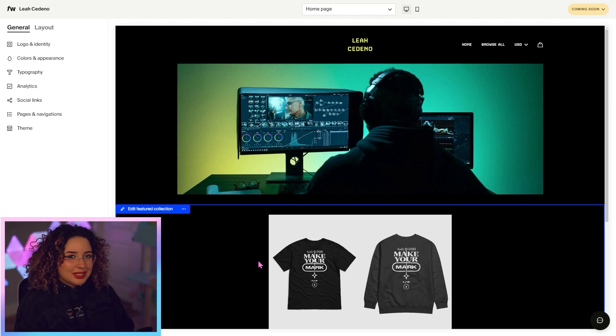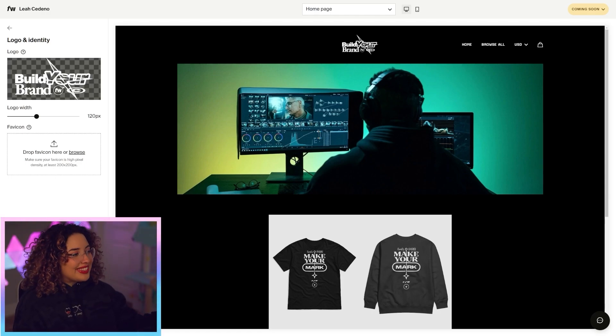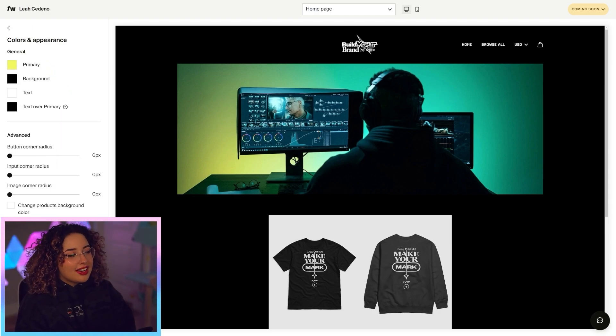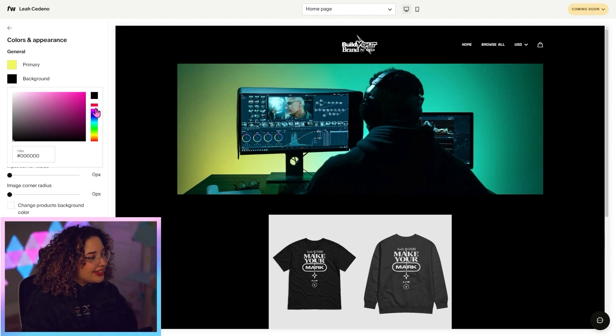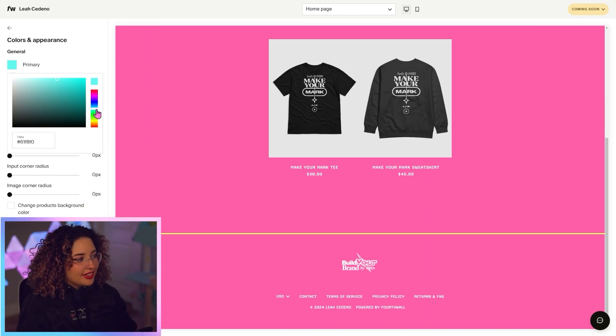Now we've got some customizing to do — you can literally change almost everything. You can upload your own logo to replace the text at the top, so I'm going to do that real quick. Now my logo is there. From here, we can also change the colors. This is a very dark theme, but I'm really into bright colors — I love a good pink. So we're going to rebrand this a little bit. I'll make the background a nice pink. You can copy and paste hex codes if you have branding in mind. I love that pink! I'm not a huge fan of the yellow, so I'm going to go with a nice cyan.